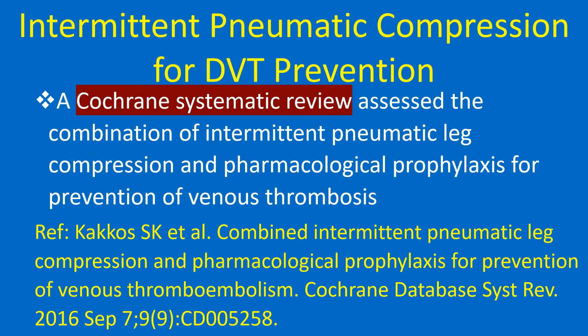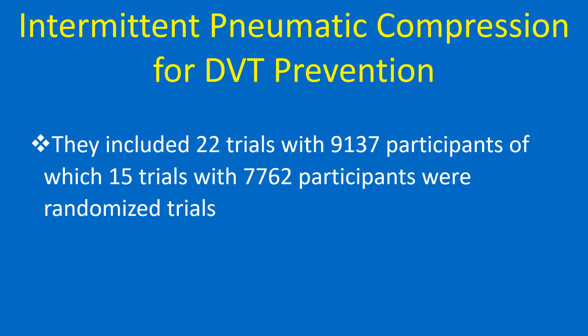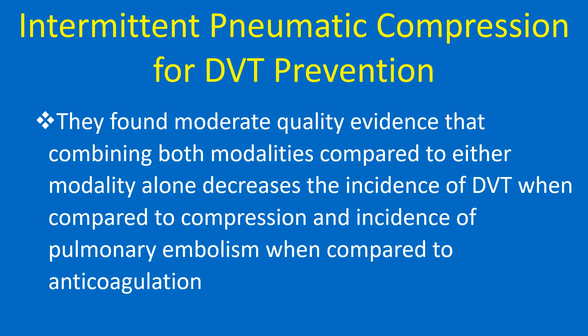A Cochrane systematic review assessed the combination of intermittent pneumatic leg compression and pharmacological prophylaxis for prevention of venous thrombosis. They included 22 trials with 9,137 participants, of which 15 trials with 7,762 participants were randomized trials. They found moderate quality evidence that combining both modalities compared to either alone decreases the incidence of DVT compared to compression, and the incidence of pulmonary embolism when compared to anticoagulation.